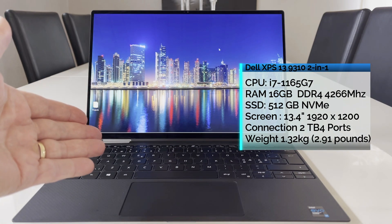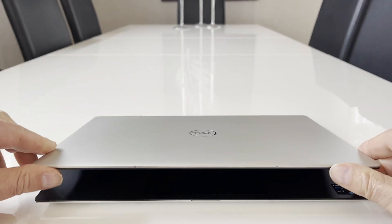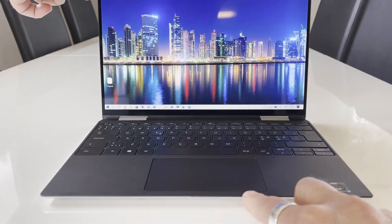Hi and welcome to TechZone. My name is David. This is another video covering the Dell XPS 13 9310 version and its gaming performance.